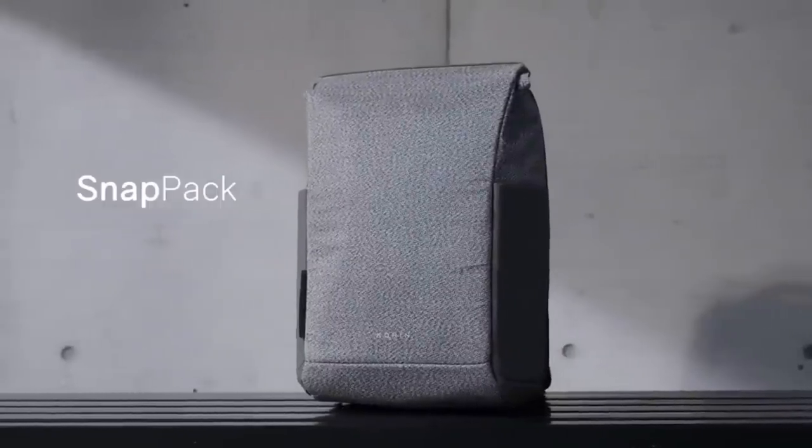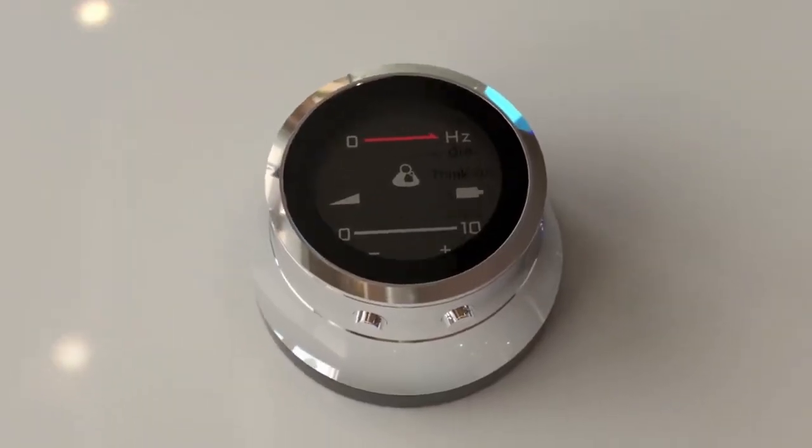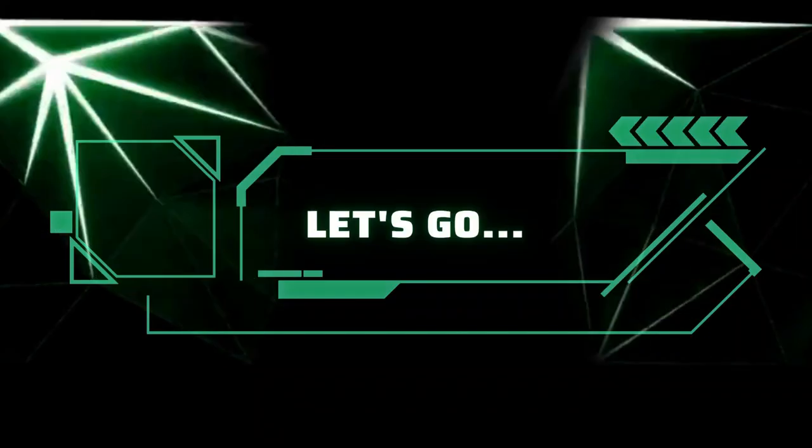Have you ever heard of a Dango or seen a Snapack? In this video, we will look at some incredible tech gadgets you must see. Links with the prices are in the description below, and let us know in the comments which ones are your favorites. Let's go!